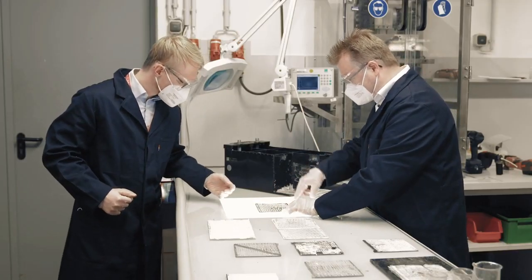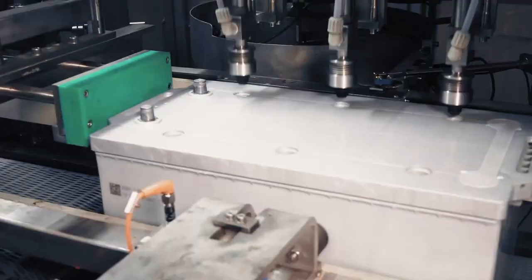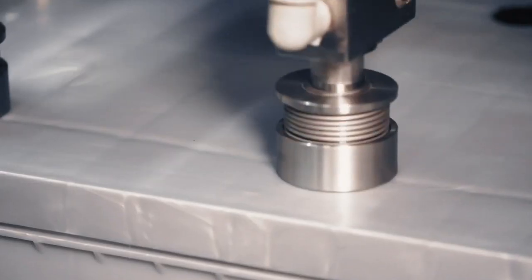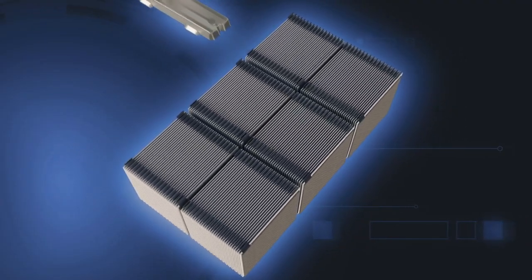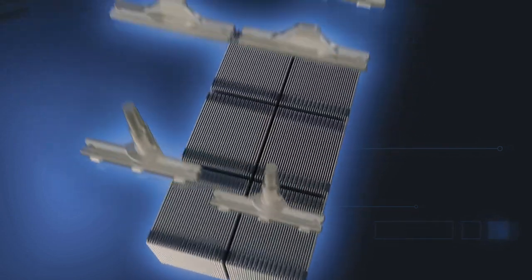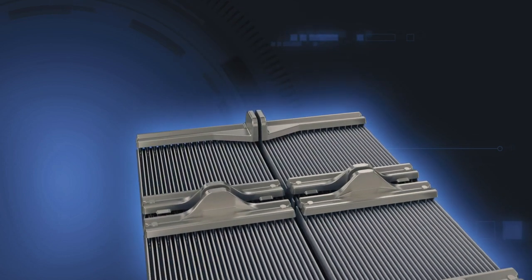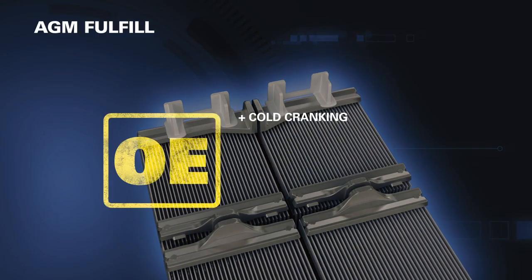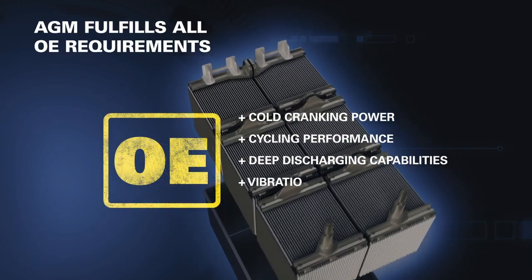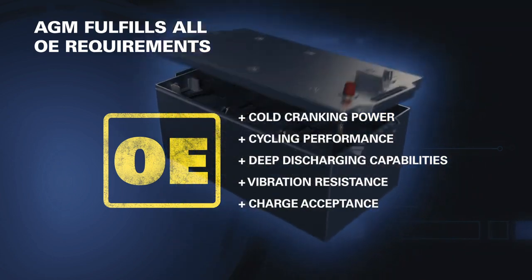AGM stands for absorbent glass mat and means that the electrolyte is bound in a glass fleece, like water in a sponge. This technology allows the batteries to deliver more energy while at the same time absorbing more charge, meaning this battery will be fully charged within a few hours. Furthermore, we have integrated enhanced fixations to further improve the mechanical properties of this battery. Thus, this battery meets the highest vibration requirements on the market and is suitable for installation on the rear end. The Varta Promotive AGM combines economy, safety, and reliability in one product.